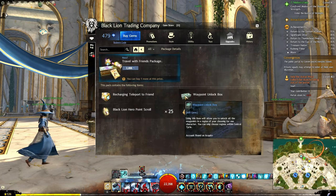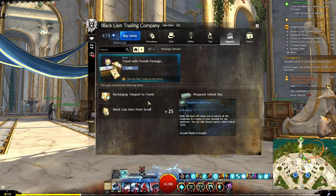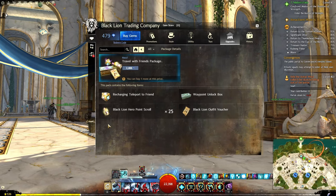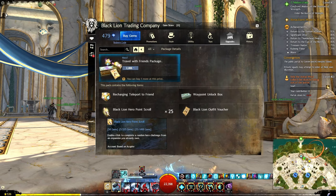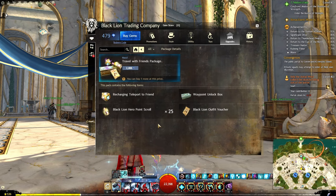The waypoint unlock box unlocks all waypoints in a region — this is only in Central Tyria. You have 25 black lion hero point scrolls. This is really good for new accounts or even just new characters that you want to get ranked up, get some new unlocks, some skills, and whatnot.